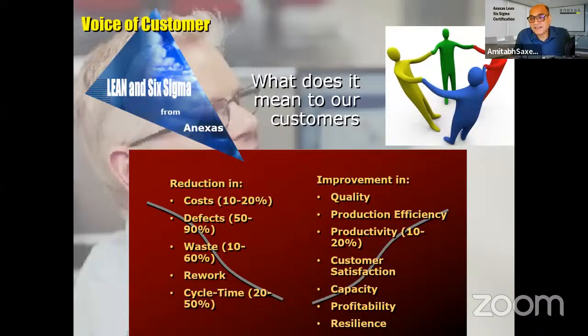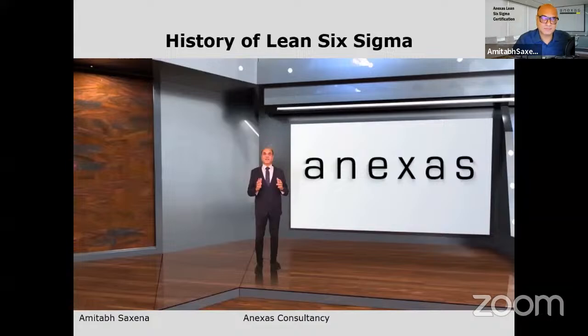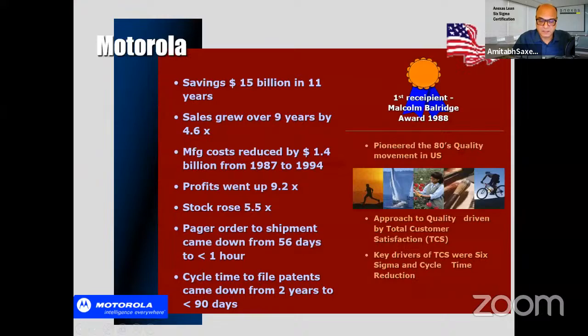Recently we did a project at Aramco in the maintenance department to optimize equipment utilization. In one of the biggest retail company warehouses, we improved productivity and reduced transportation costs. In three major hospitals affiliated with the Ministry of Health, we reduced infection rates. To be precise — we trained those people and they did the improvement projects themselves.